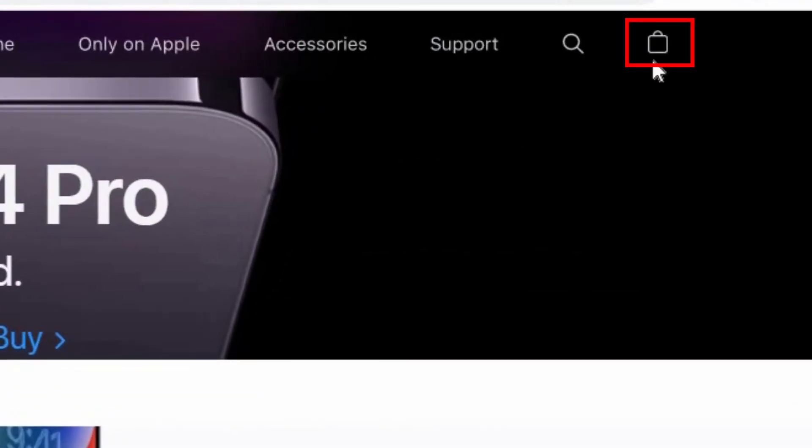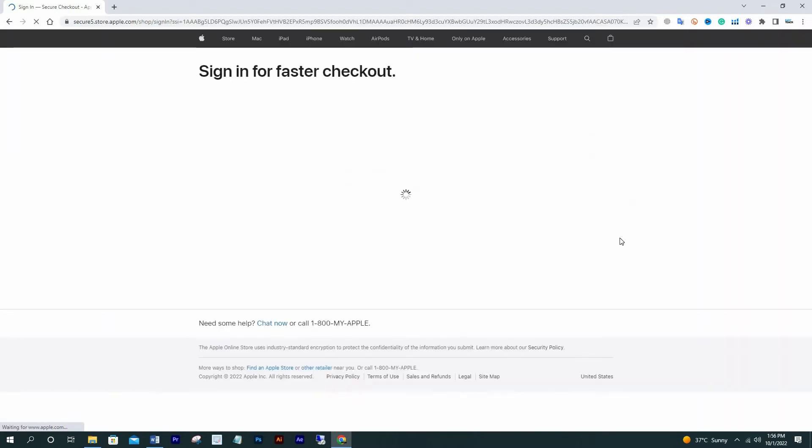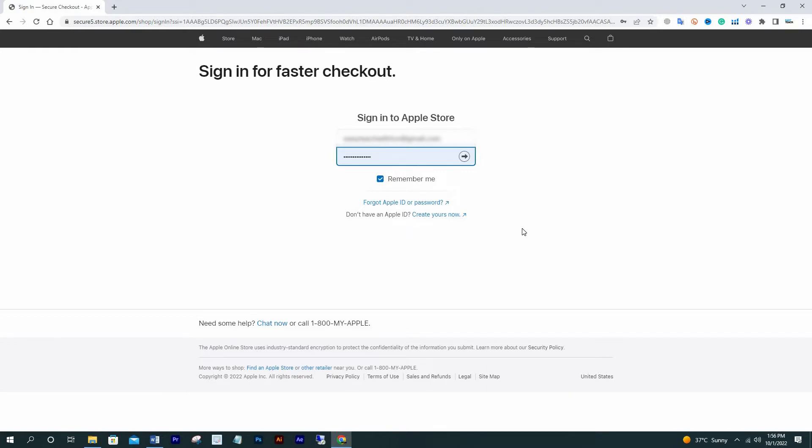This is the Apple official website. Click the back button, then click Sign In. I already have one Apple ID, but in this video I'm going to make another one to show you how it works.